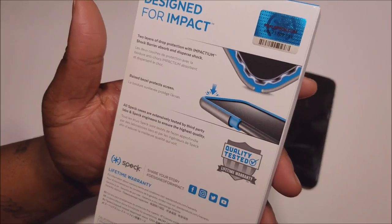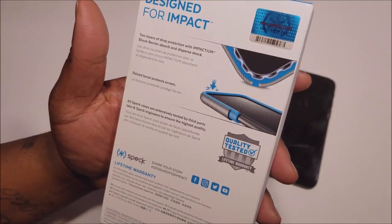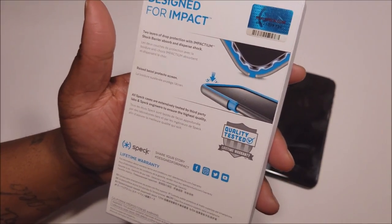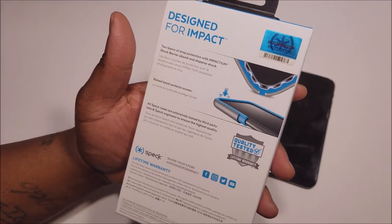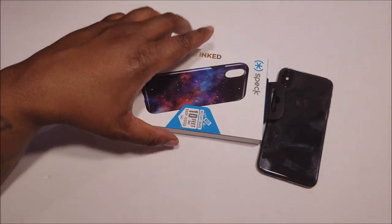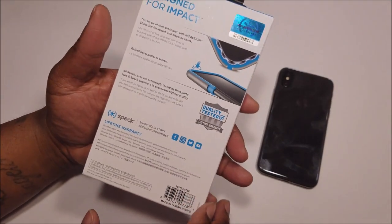You definitely always want that on any case you got, especially if you're not rocking the screen protector. As you can see, the case protrudes past the screen — definitely what you're going to want. In case you drop your phone, boom, the case will hit the ground before the display, saving you from a crack.